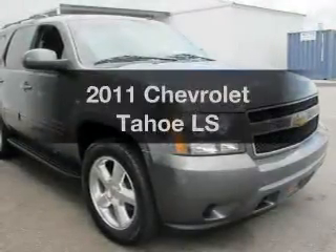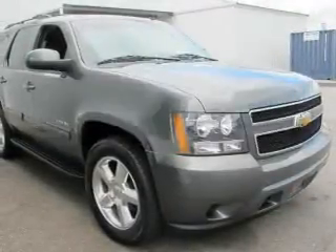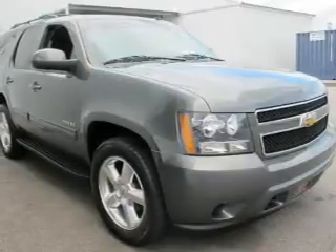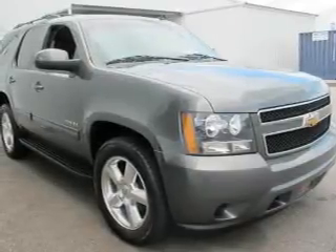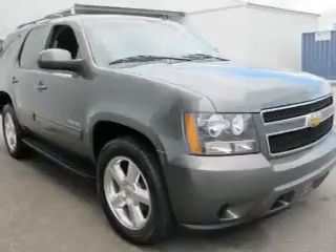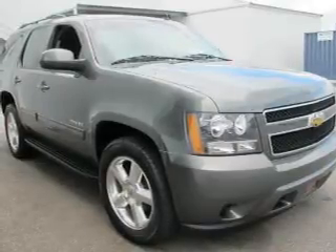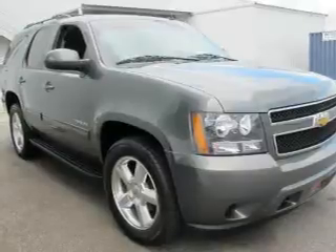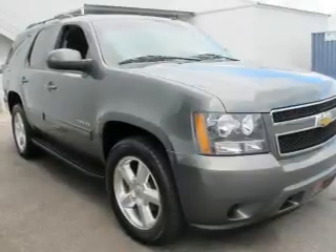Imagine yourself in this 2011 Chevrolet Tahoe. Travel the roads in style and comfort in this great vehicle. The powertrain includes rear wheel drive with a powerful 8-cylinder engine connected to a smooth-shifting 6-speed automatic transmission. The anti-lock braking system will help deliver you safely to your destination.